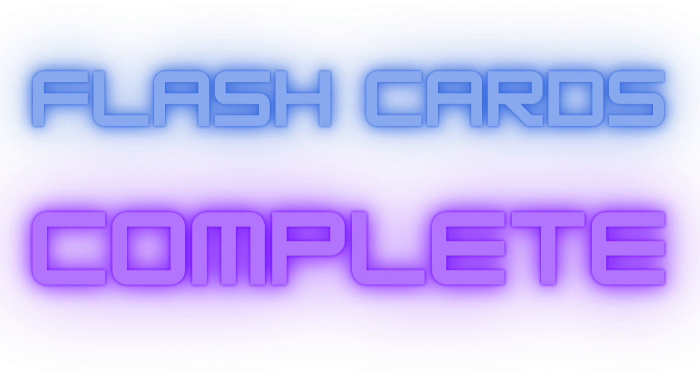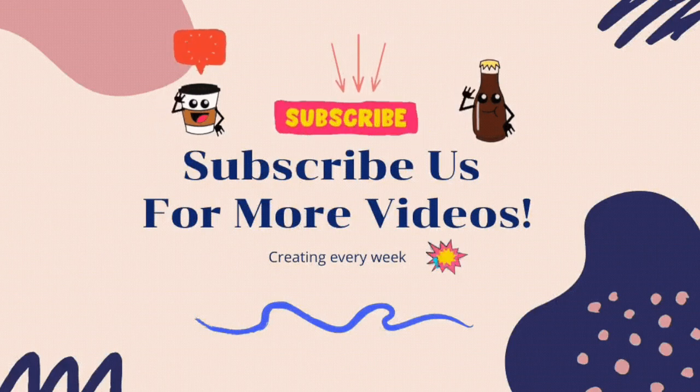Flash cards complete. Great job. Bye bye. Remember to subscribe us for more wonderful videos. Thank you. Bye.